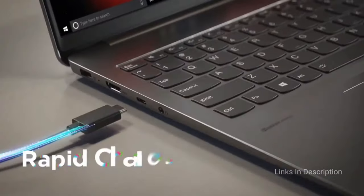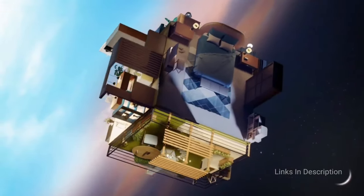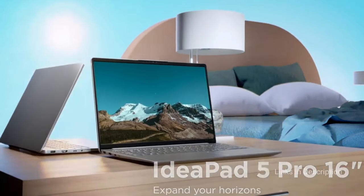Consider this laptop for its fully-fledged touchscreen display, compelling processor, adequate RAM and storage, acceptable body construction, and backlit keyboard. The only disappointment here is the dim display brightness.